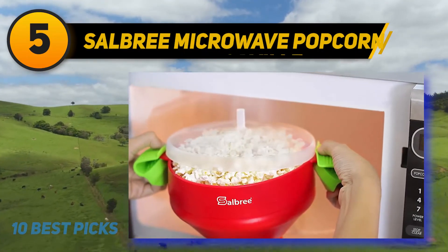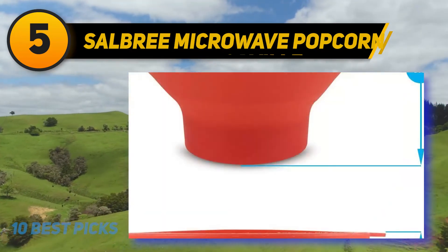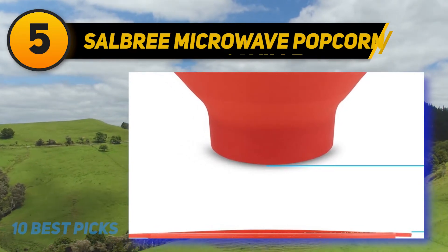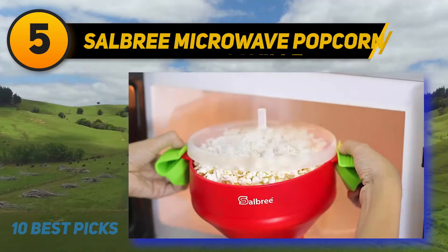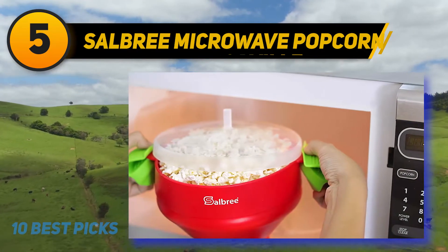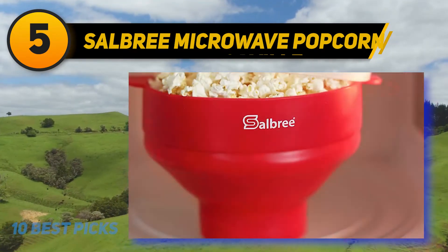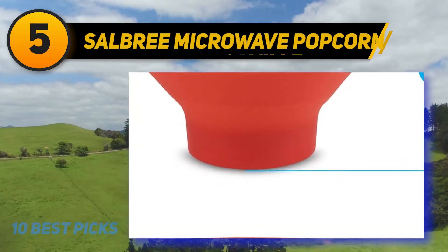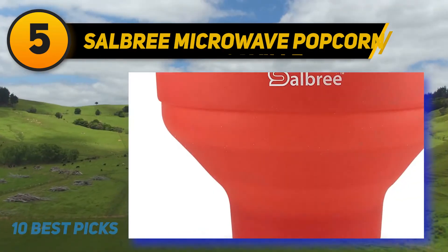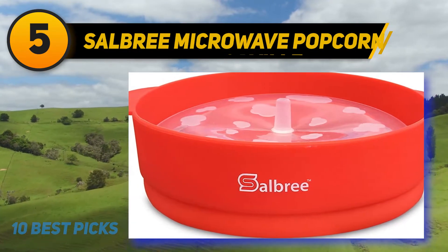At number five: Salbri Microwave Popcorn Popper. The Salbri popcorn popper is a microwave popcorn popper that can flatten completely for easy storage — that is how it is delivered to you, flattened. The material is silicone that is easily washed by hand. You can also place it in the dishwasher, but the silicone may get water spots that do not come off easily. If you want to season your popcorn, do not do it in the popper, as seasoning makes it even harder to clean. The Salbri cooks up delicious, fluffy popcorn in about two minutes. The bowl gets warm during cooking, so allow it to cool before making multiple batches.